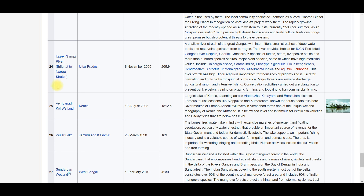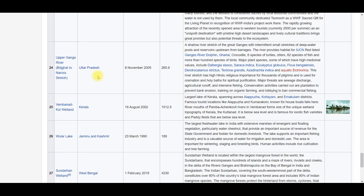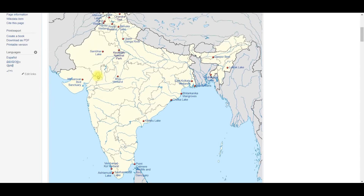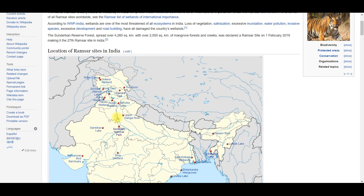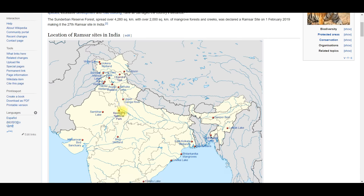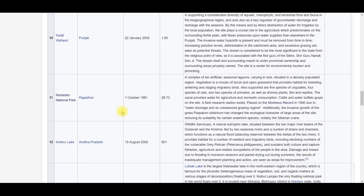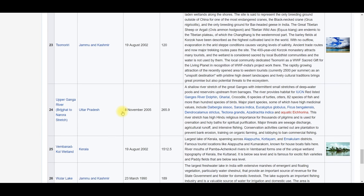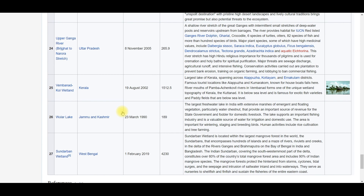Upper Ganga River Wetland — the stretch from Brijghat to Narora, in Uttar Pradesh. It was designated in 2005. The objective of learning these wetlands is to at least be able to identify: whether a given wetland is in the Ramsar list or not, and which state it is in. If you can remember that much, this video's objective is complete.